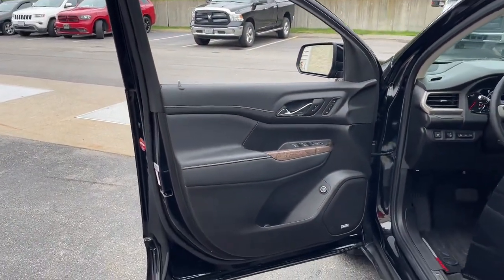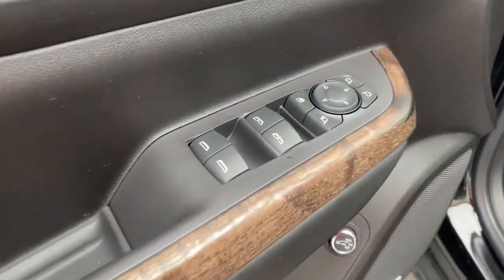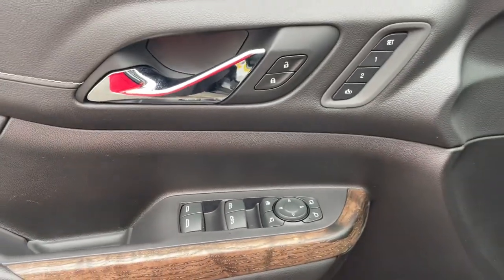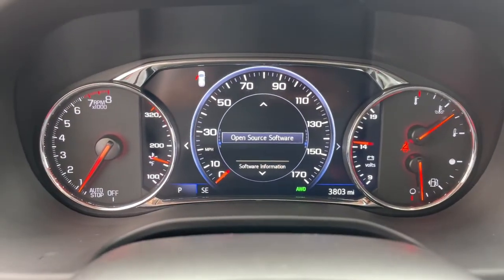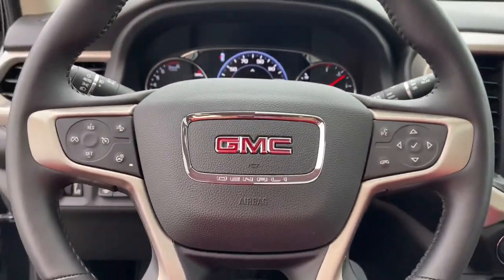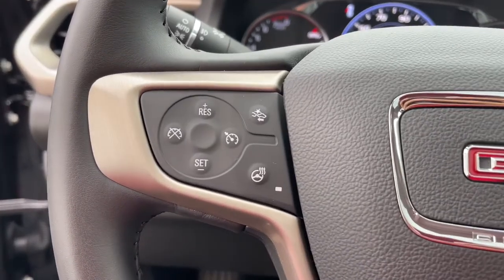These are just some of the great options this vehicle comes with: heated driver's seat, navigation system, keyless entry, power liftgate, heated rear seat, power passenger seat, fog lamps, satellite radio, aluminum wheels, and heated front seat.